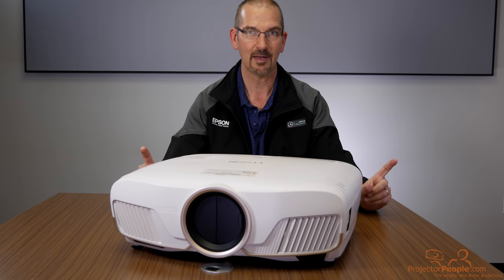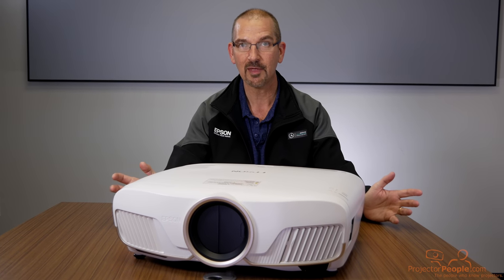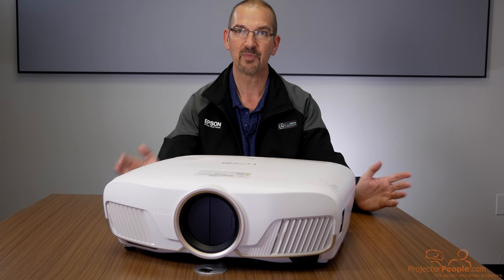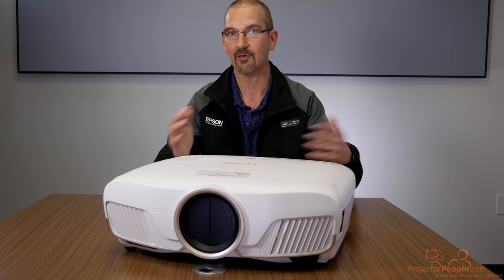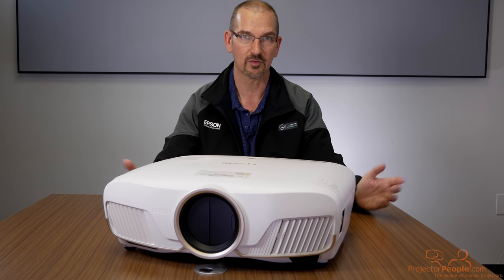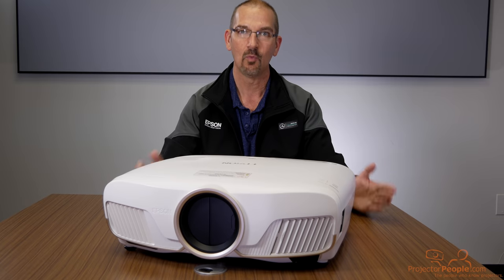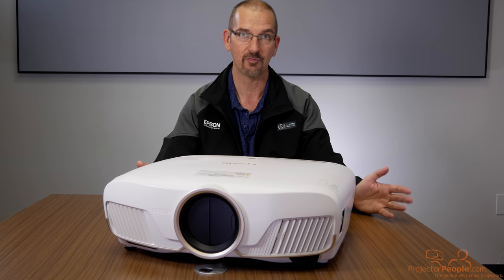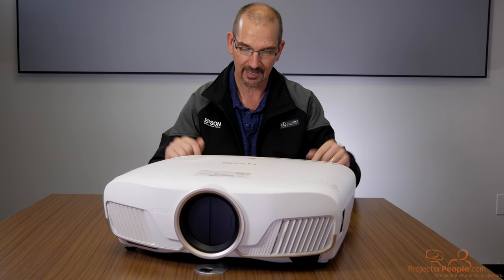This is a 1080p projector with 4K enhancement. If you aren't familiar with that terminology or you're new to the channel, take a look at some of the other videos where we talk about 4K, pixel shifting, and how 4K enhancement works. There are lots of articles on the website. When you look at this thing in motion, your eyes will see it as basically 4K — very high resolution — and it even upscales to 8K. We'll get into that in just a second.